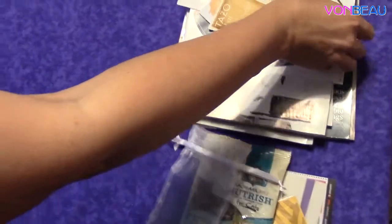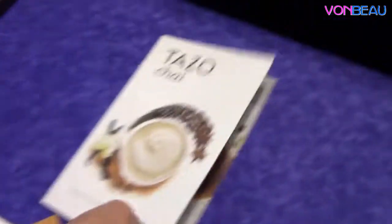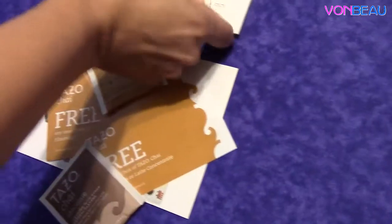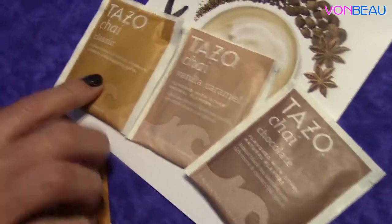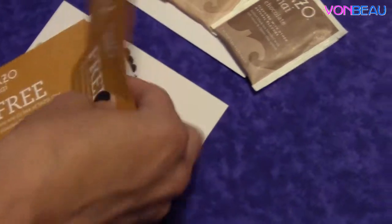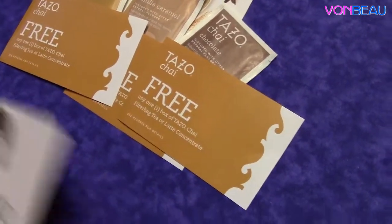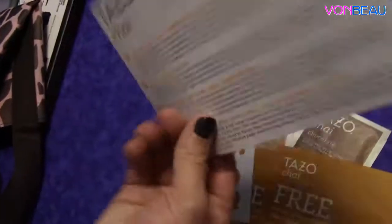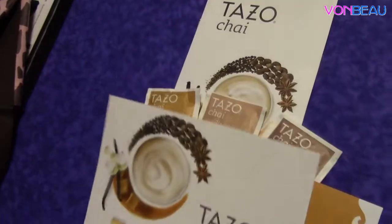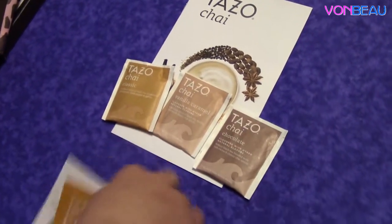We were also able to get in on another Smiley360 mission, and this one is great because our son Cameron loves tea. This is for the Tazo Chai Tea. They included three tea bags — Classic, Vanilla Caramel, and Chocolate — and something awesome they also included are three free product coupons, good for one box of Tazo Chai Filter Bag Tea or Latte Concentrate. Just like the 5-Hour Energy, we will try it out and then leave our review and let the company know what we thought about the tea.